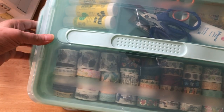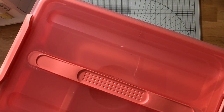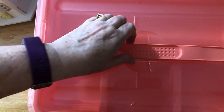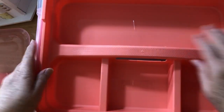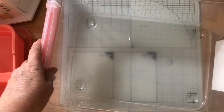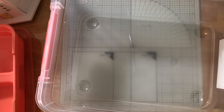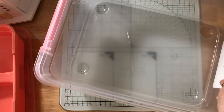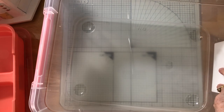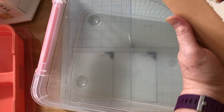Now I just need to pack tote number four. I bring a lot of stuff! I was going to bring my heat gun but I'll think about it. This last tote is for watercolor supplies. First I need to figure out what paper to take.